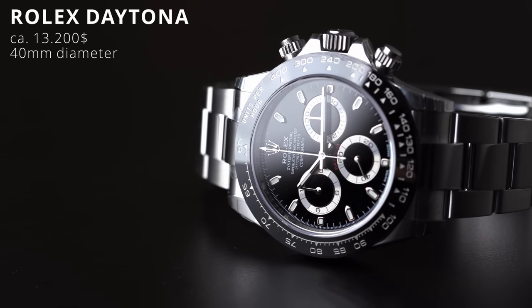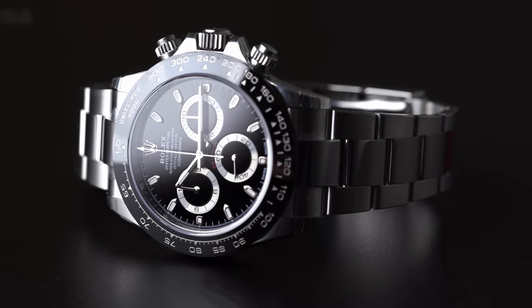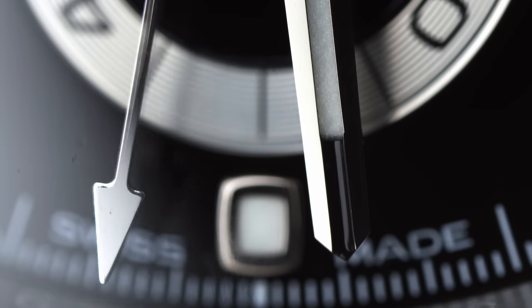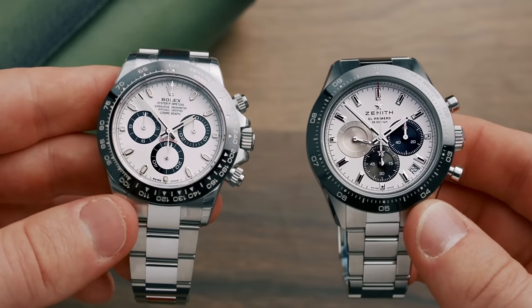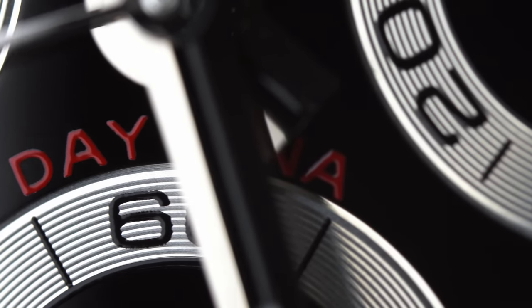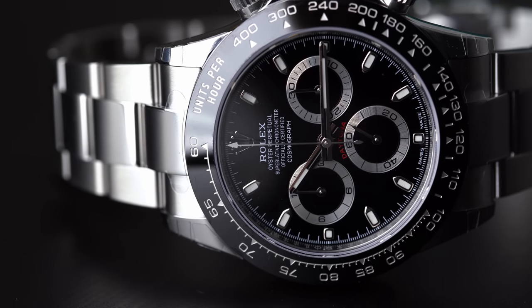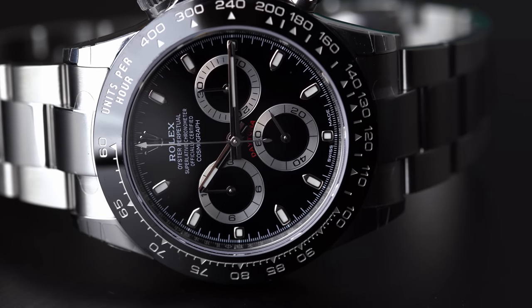I cannot make this list without the Rolex Daytona. As of right now, it is probably one of the most sought-after watches, with some crazy markups on the secondary market, with the retail price starting at about $13,200. It is also the watch a lot of people compared the Chronomaster Sport to, as they do share a lot of similarities, but they are still two very different watches. With a diameter of 40mm and a lug-to-lug of 47mm, the Daytona is surprisingly easy to pull off for both bigger and smaller wrists, which makes it a great watch to share with a partner.